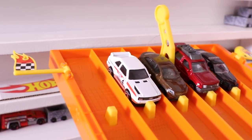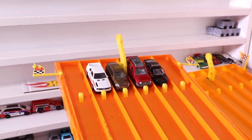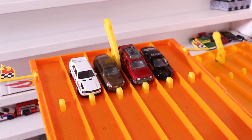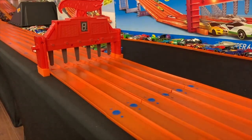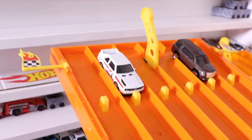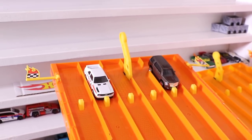It's our Audi Sport Quattro — the last remaining Hot Wheels car — versus three Matchbox cars. Can the Audi Sport Quattro take the win or will Hot Wheels be eliminated? The Audi Sport Quattro does take the win in that round, keeping Hot Wheels alive for the final!